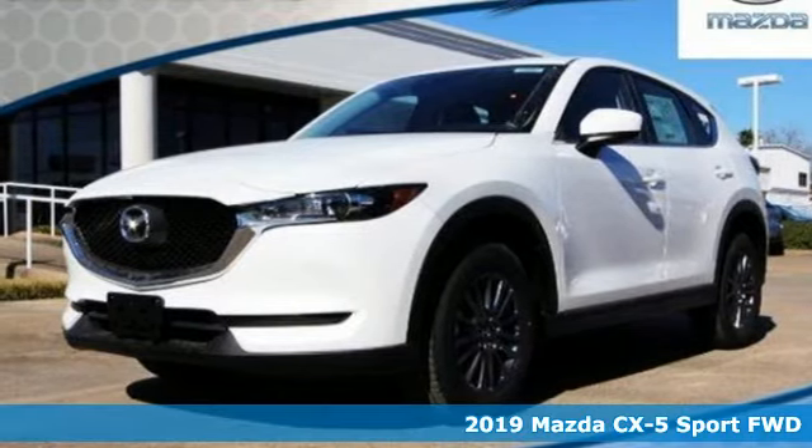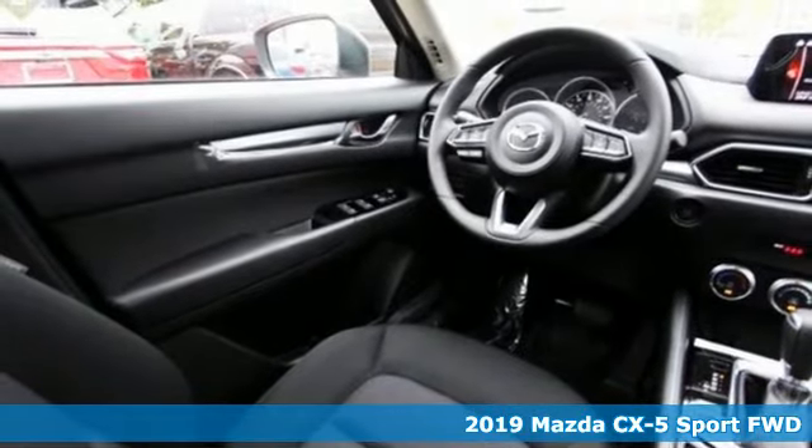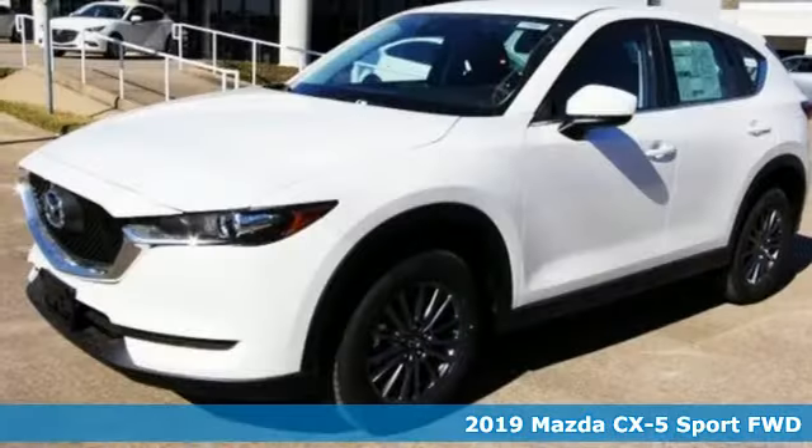It's a new 2019 Mazda CX-5. For all the things that drive you, there's Mazda. It comes with the features you need and, better yet, want.